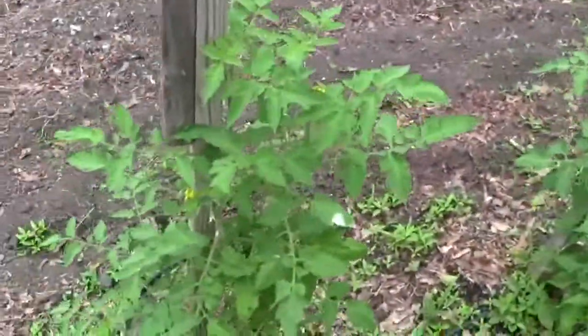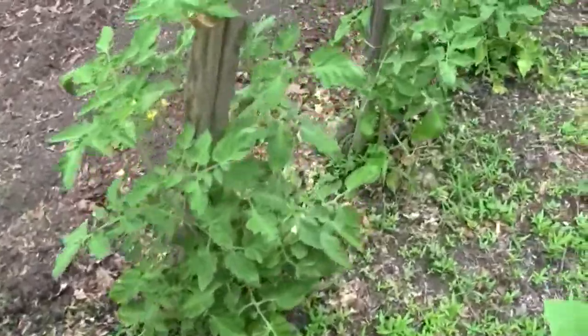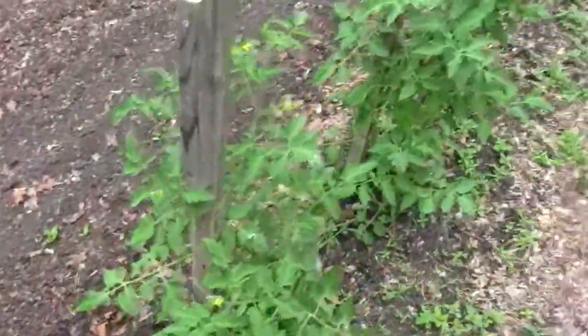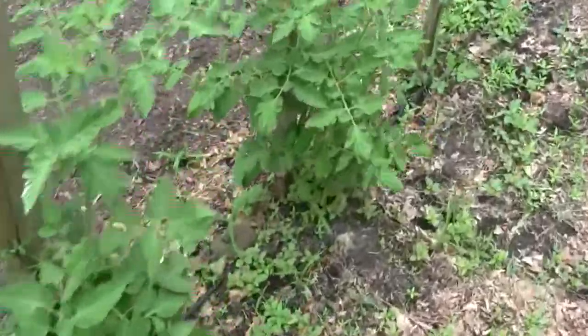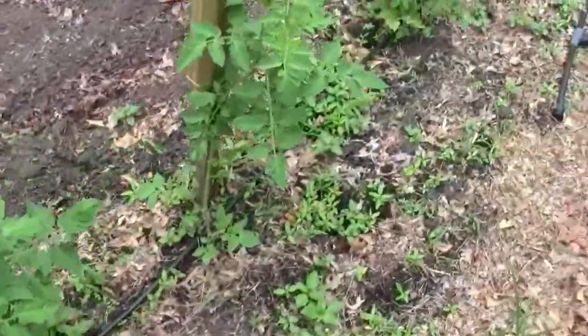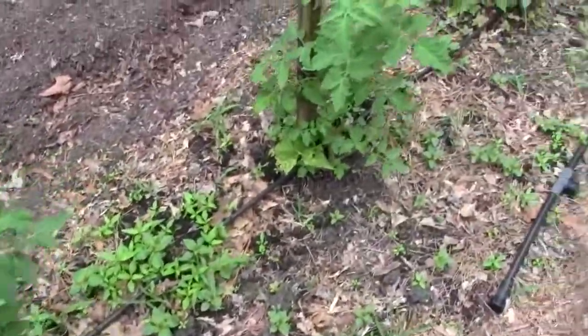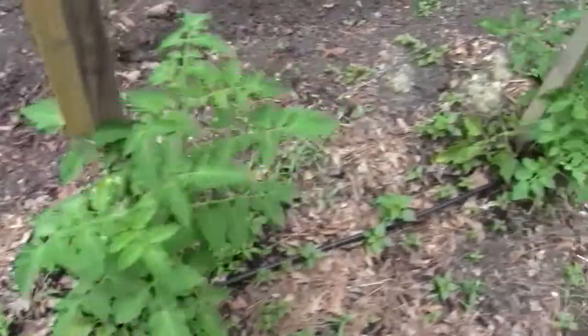These tomatoes are a week behind the others. These are Romas and Rutgers, and they are not quite up to my waist. These are the four that we planted out of a six-pack — you can see they're a little bit smaller.